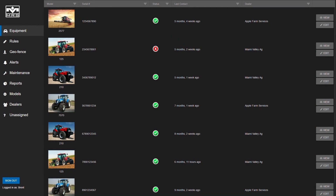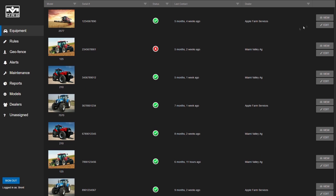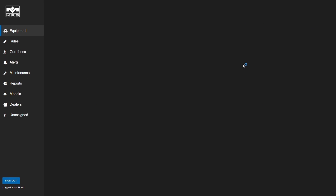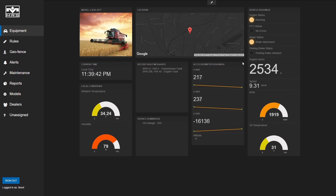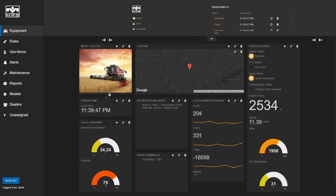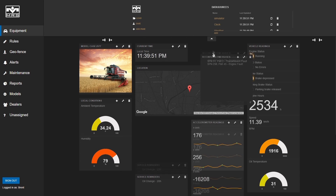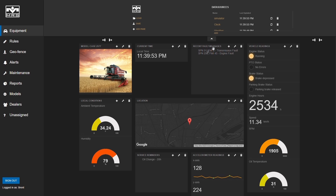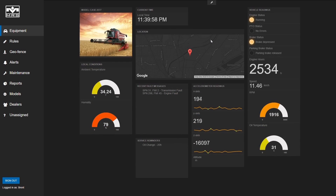Our software runs in the cloud and is built on top of a secure and highly available platform. It incorporates data analytics, machine learning, a rules engine, and a managed relational database for activity logging and statistics. Users can monitor their entire fleet by viewing overall status information along with the location. They can create custom, web-based dashboards to view what's important for their application, and can set up rules and alerts and even have the vehicle send emails or text messages when an event happens.